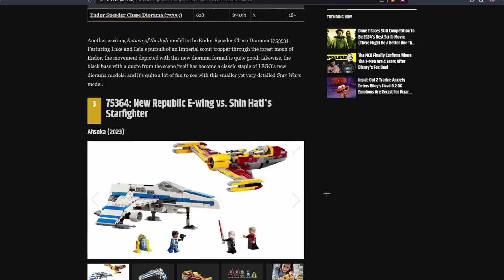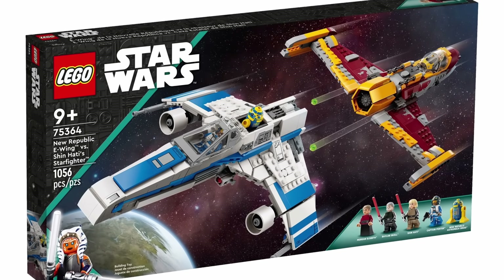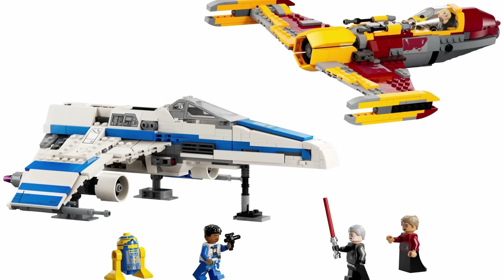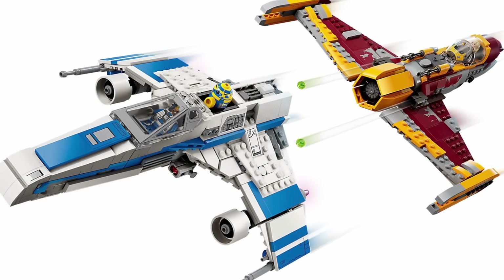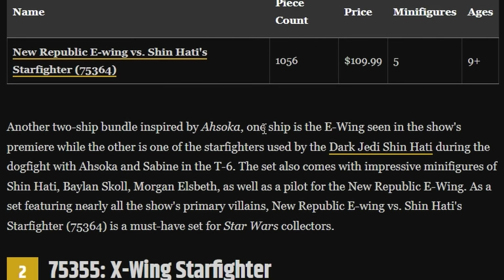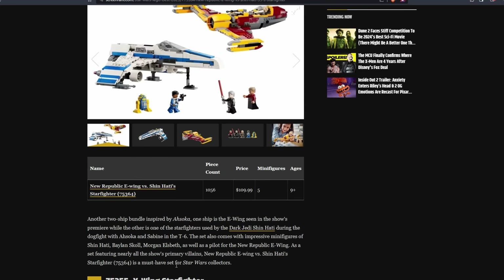At the number 3 spot, they had the New Republic E-Wing versus Shin Hati Starfighter. I do agree this is one of the best sets from this year and it's better than the TIE Interceptor and Fang Fighter set. However, I don't think it's quite good enough for the number 3 spot — that probably belongs to the Ghost. I'm honestly surprised they put it this high since these vehicles are not super popular to the general public. They describe it as featuring impressive minifigures of Shin Hati, Baylan Skoll, and Morgan Elsbeth, and call it a must-have for collectors. Yet they didn't say anything like that for the TIE Interceptor set, which was the first LEGO Star Wars set to include a TIE Interceptor in over 15 years.